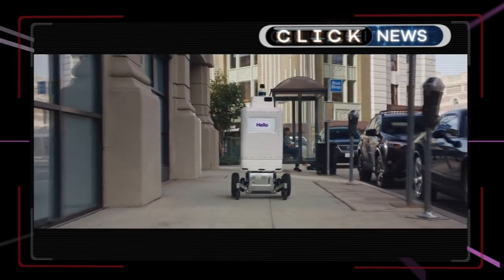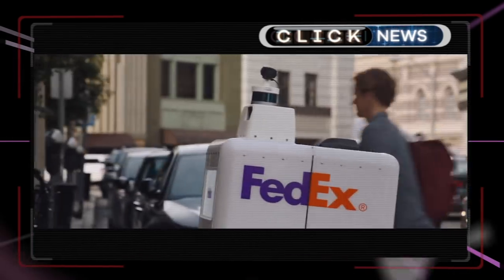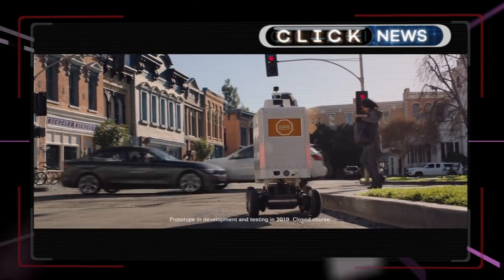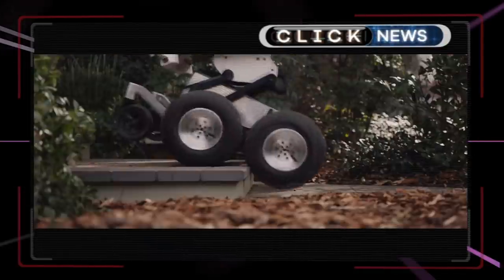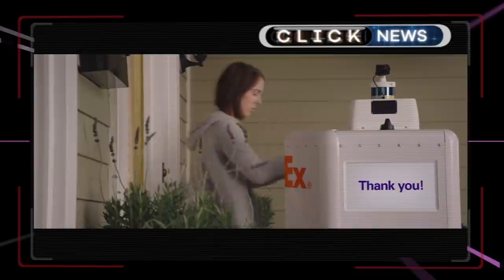FedEx is the latest firm to trial a new autonomous delivery robot. Based on technology from powered wheelchairs for disabled people, the delivery company claims the same-day bot can navigate unpaved surfaces, curbs and even steps — though there's no word yet on its capacity for 'sorry we missed you' cards.